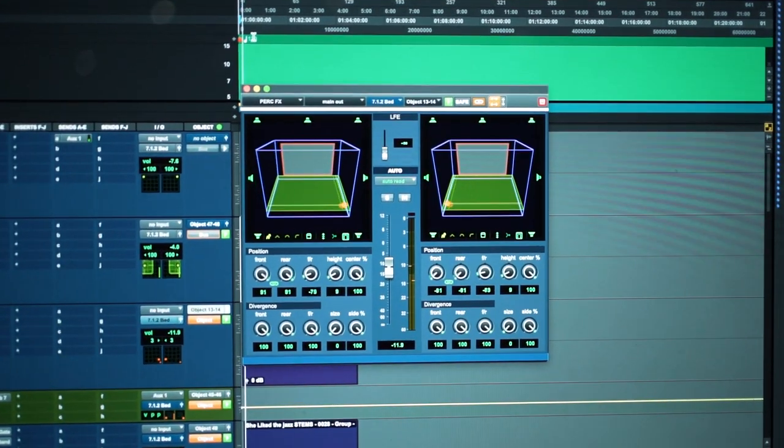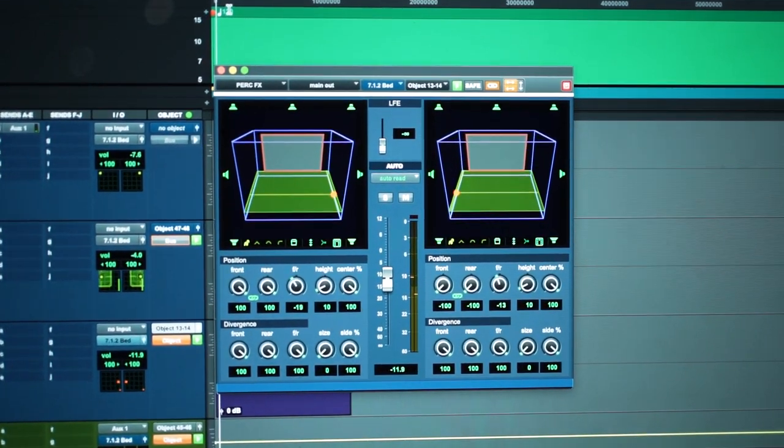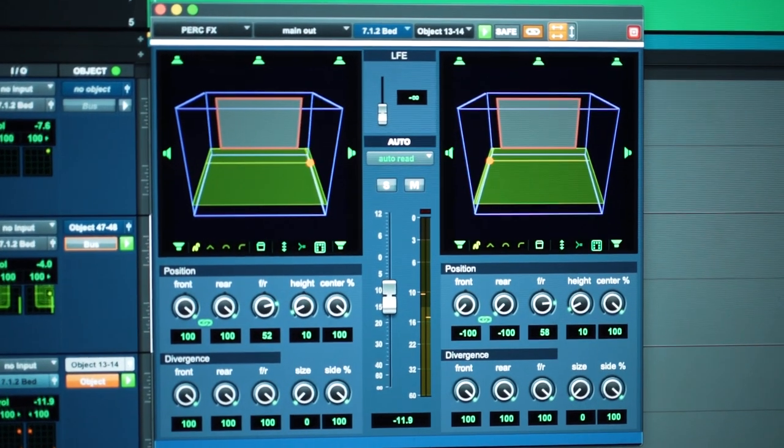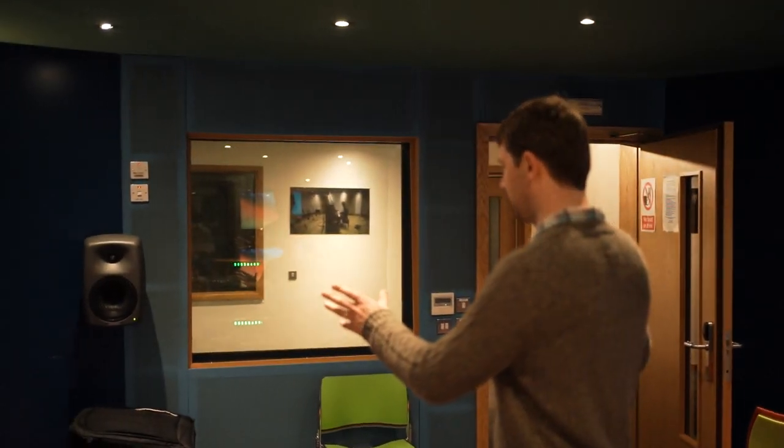In order to make Audio Studio One into a 7.1.4 speaker system for Dolby Atmos, what we had to do was take our original 5.1 Genelecs that we had in the room originally before Atmos, and bring in more of the same speakers.